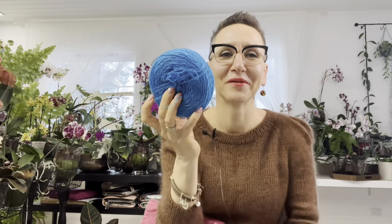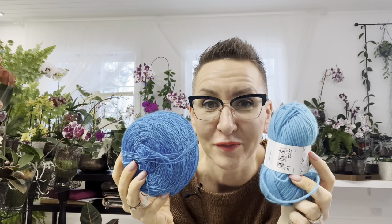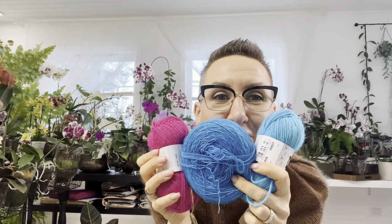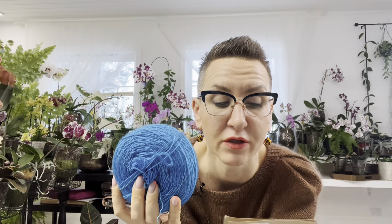Another color I got is a Madelinetosh hand-dyed yarn called Blue Nile — 100% superwash merino wool. It's so bright you can't even imagine. This beautiful cake has 768 meters.